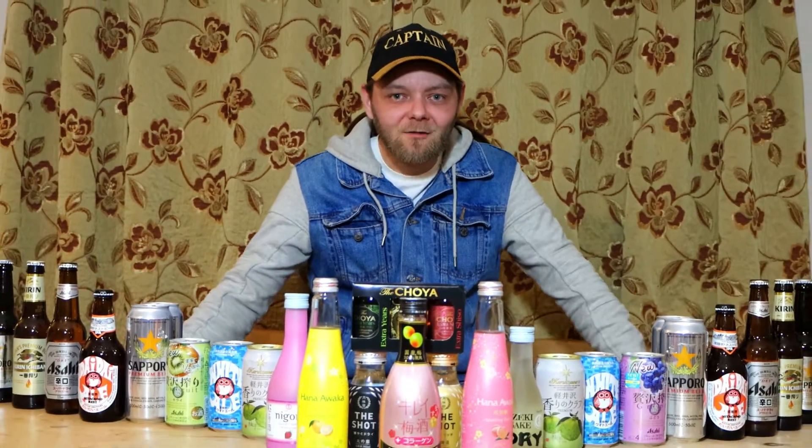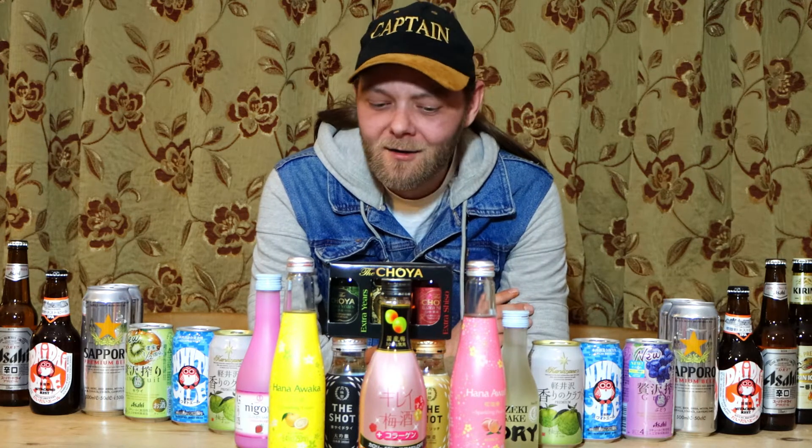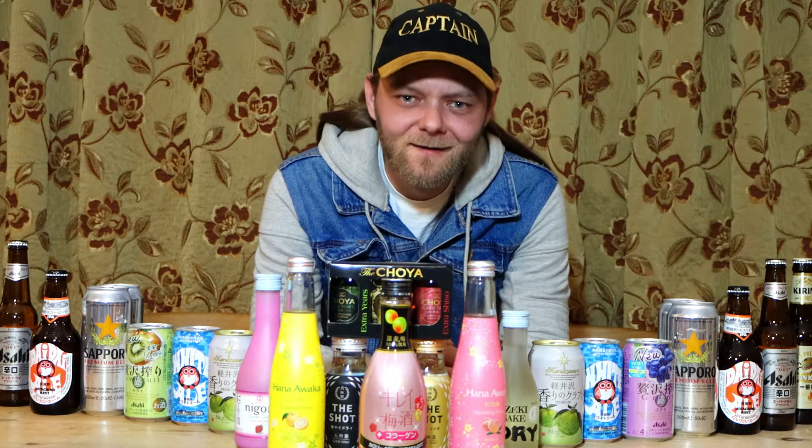Hey there guys and welcome back to another video. I'm the captain and in today's video, if you haven't guessed by all this alcohol on the table, I'm going to get drunk. We're tasting Japanese alcohol — we've got a few beers, lager, a couple of wines, and sake. I've got five bottles, so yeah, this is going to get messy.